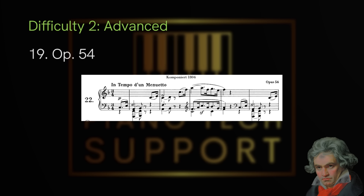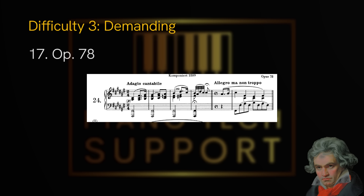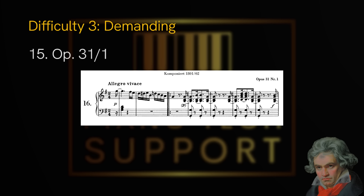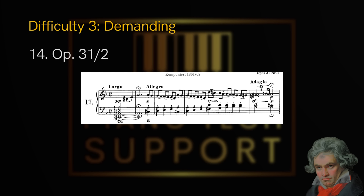Now we move on to demanding. First we have opus 78, followed by opus 26, then opus 31 no. 1 and opus 31 no. 2, also known as the Tempest. These sonatas are on a different level — for example, the Tempest is clearly harder than the Pathétique or Moonlight, which is why those belong in advanced, while demanding is just a step up from that.